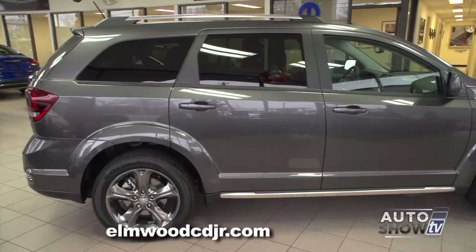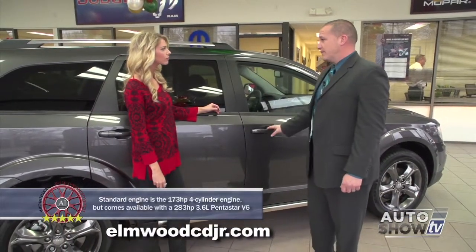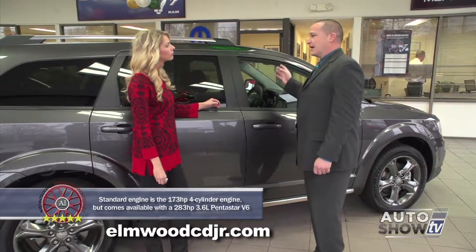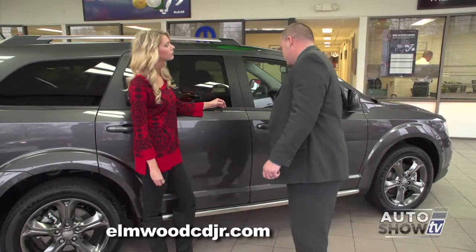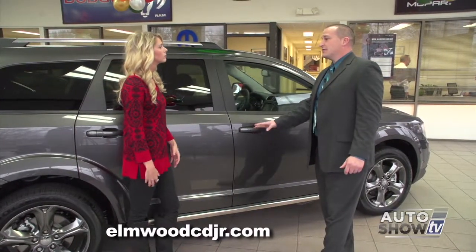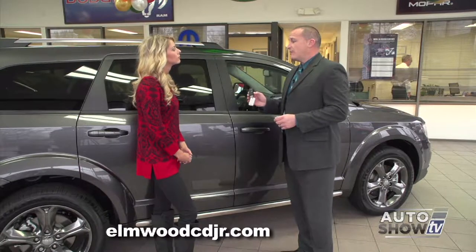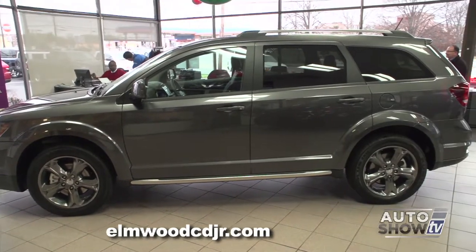This model here is the SXT. Let's take a closer look. The Dodge Journey is loaded with safety features — there's a total of nine airbags inside this vehicle, including a driver's side inflatable knee-blocker airbag. There's also side impact beams in the doors, front and rear crumple zones, and it did receive the National Highway Traffic Safety Association five-star crash test safety rating. Another cool feature on the Journey is remote keyless entry and start, which means this key fob never has to leave your pocket or pocketbook.